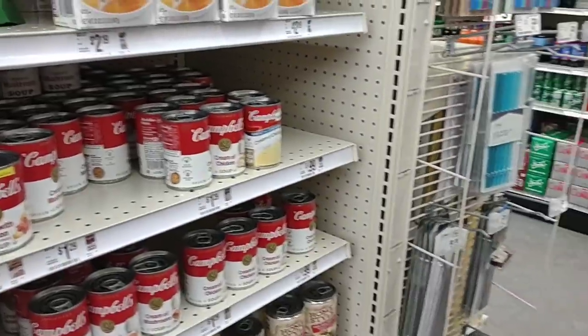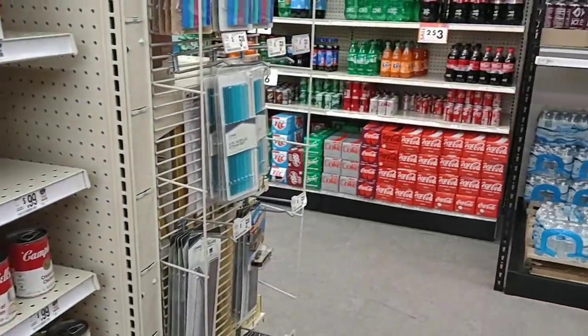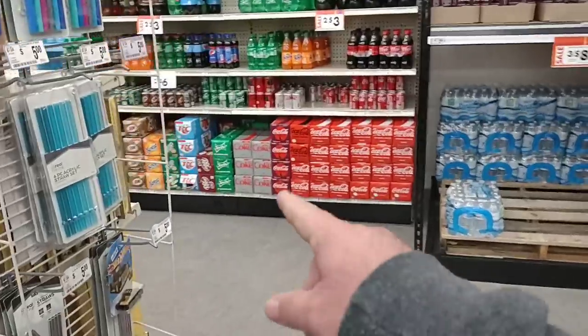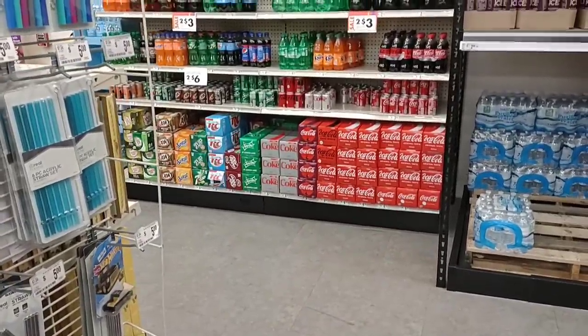It's nice to be able to come to one store and look at stuff and see what they've got. They do have pop. They've got Cherry Coke — I haven't seen Cherry Coke in weeks. They have Sprite Zero in two liters which I've been buying, but it's kind of expensive.